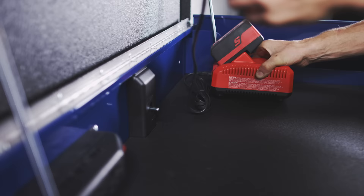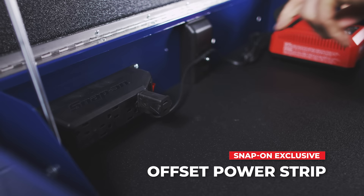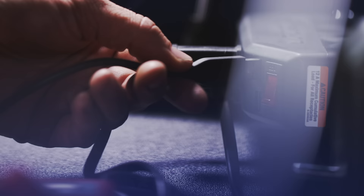In addition, securely charge your power tools, foam, and other accessories with the exclusive Offset Power Strip. With USB ports designed to maximize your storage space, with a 15-foot power cord and a wrap bracket on the back.